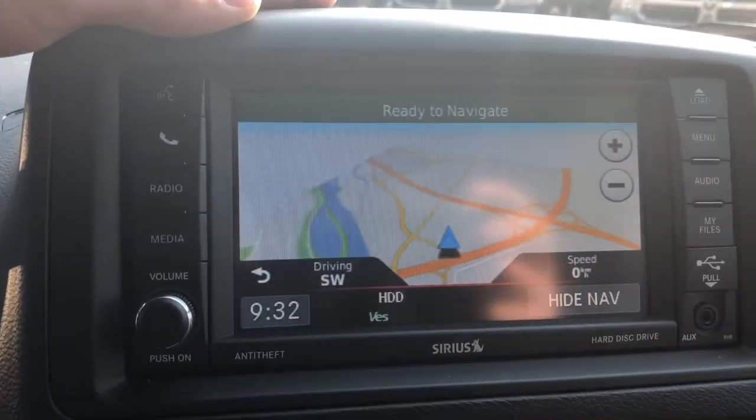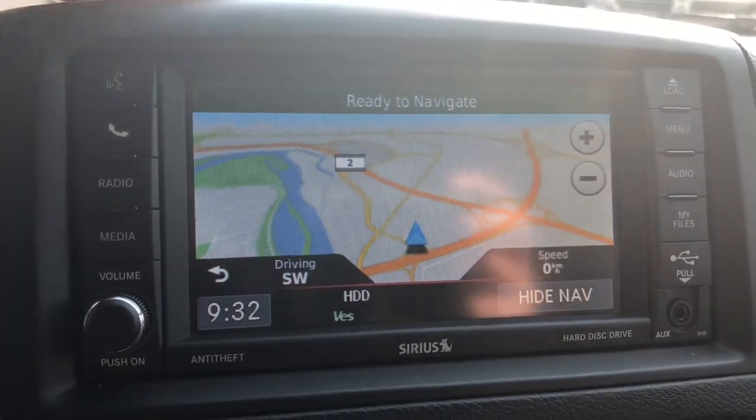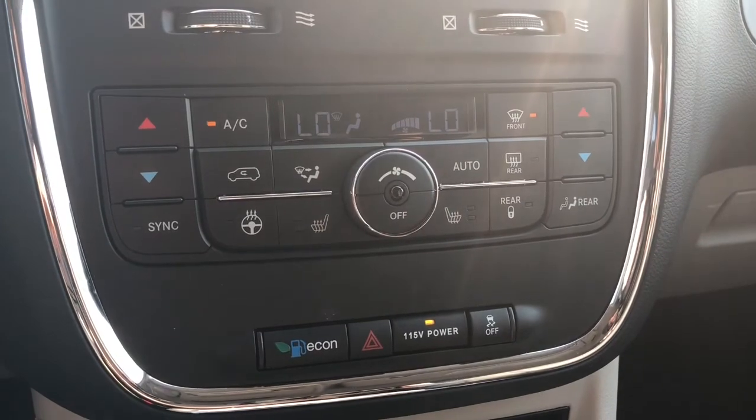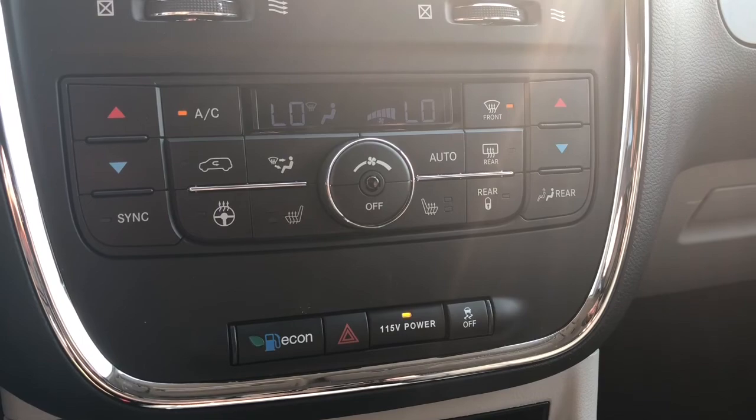This van has been optioned with navigation, so you never need to worry about getting lost on these crazy Calgary streets again. Just below there you do have your dual climate controls with air conditioning for this crazy hot August we're having.